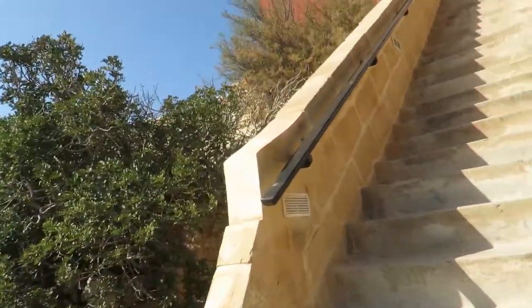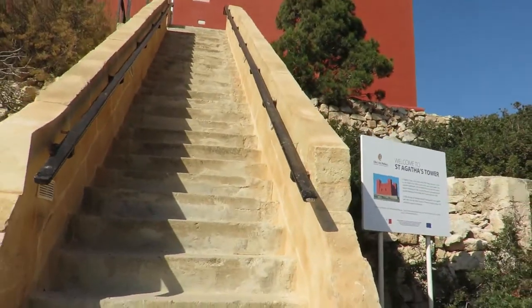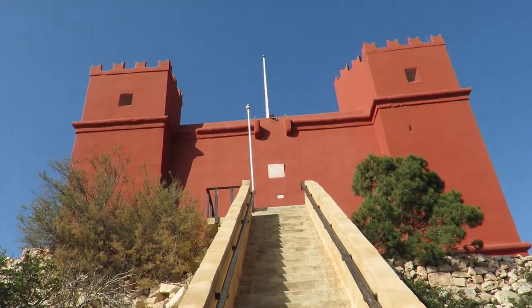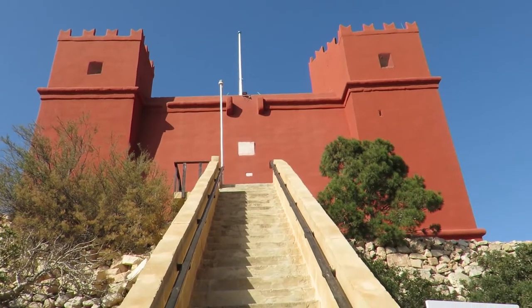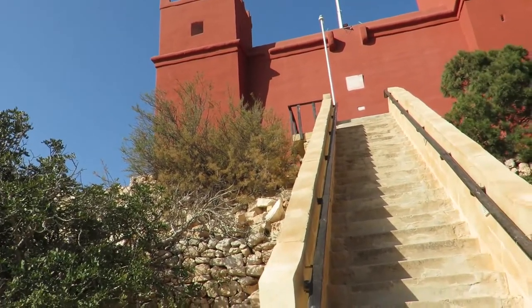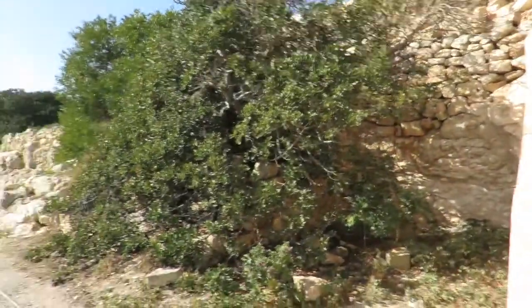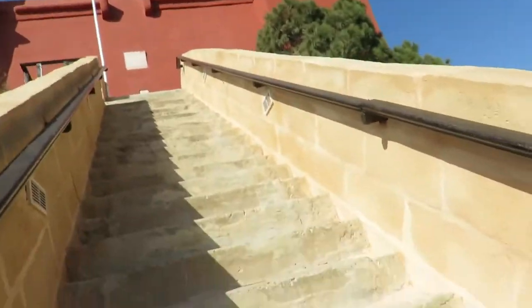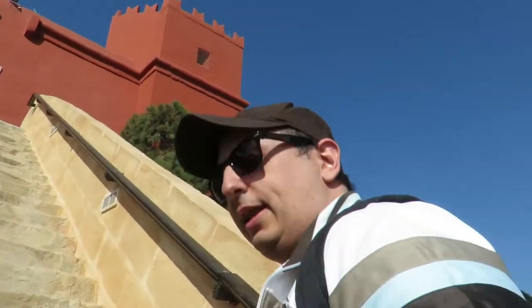Even the stairs look great. You can see this tower from miles away from the villages because it's on the uphill. Let's check it out - I'm gonna go up. Let's do the thumbnail!